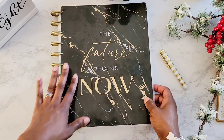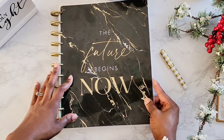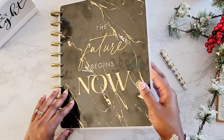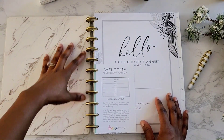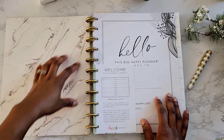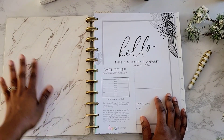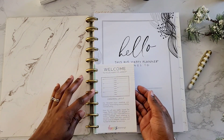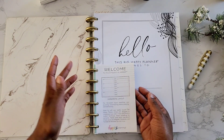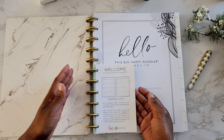It says 'the future begins now.' It's got this beautiful black and gold marble. Let's just open her up. On the inside you have this beautiful marbling — I'm definitely feeling the marbling, hence my marble table. And here is just the different layouts. I have the horizontal layout. We'll see how it goes.